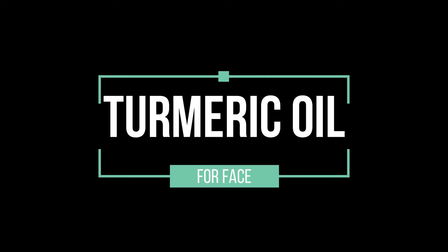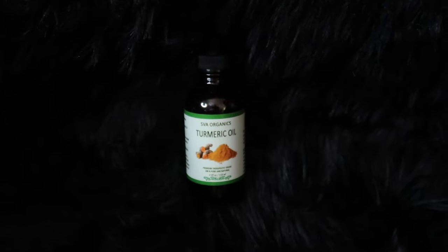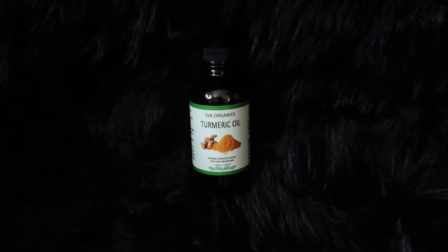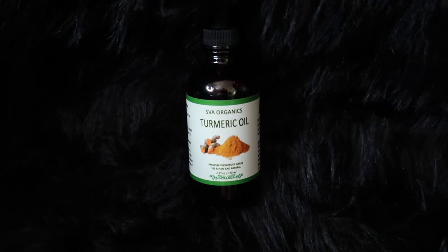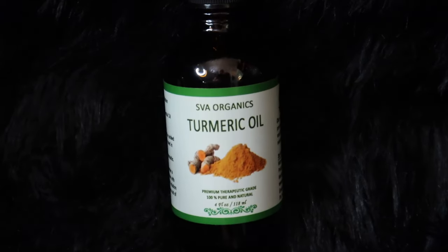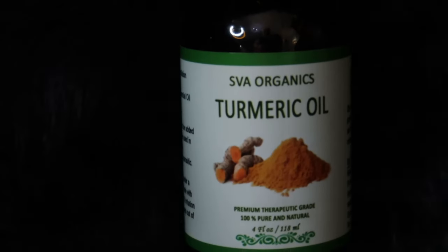Sweet Angel here. Thanks for clicking on the video, beautiful babes. Today we'll be talking about turmeric oil for the face — not only for the face, but other uses as well. We're emphasizing today skin tightening and anti-aging benefits of turmeric oil.